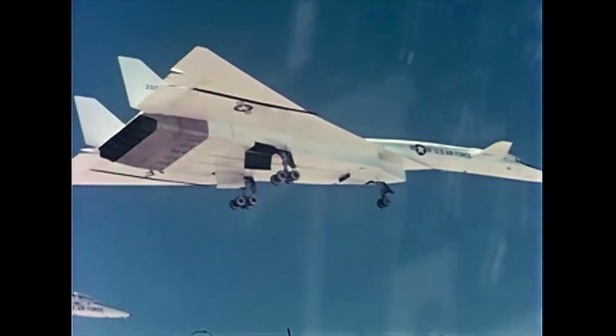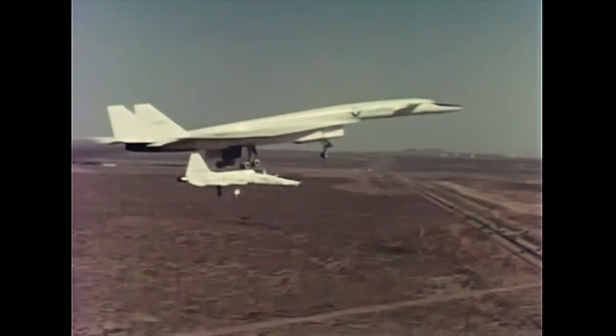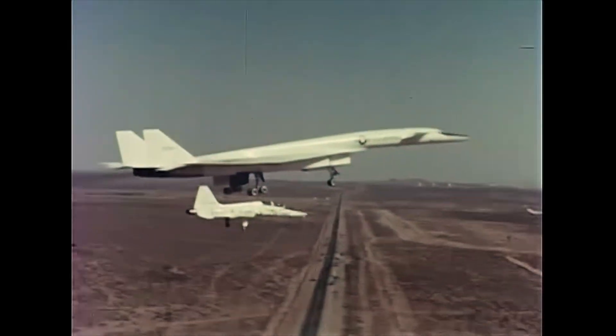After an hour of flight in the vicinity of Edwards Air Force Base, a low-altitude pass was made over the runway, then the final approach.